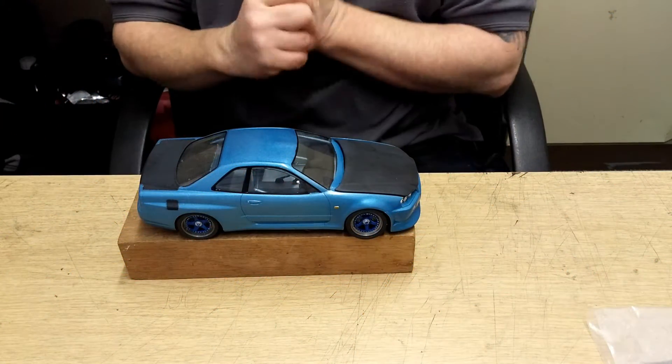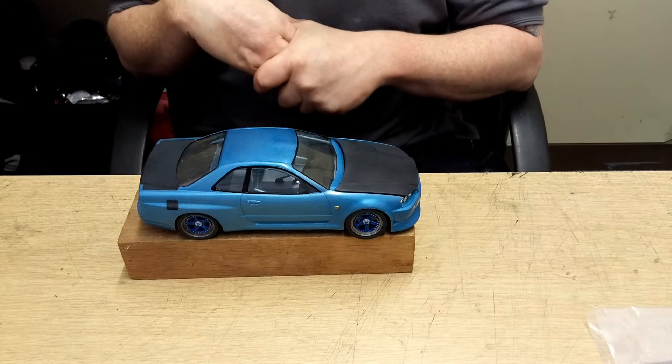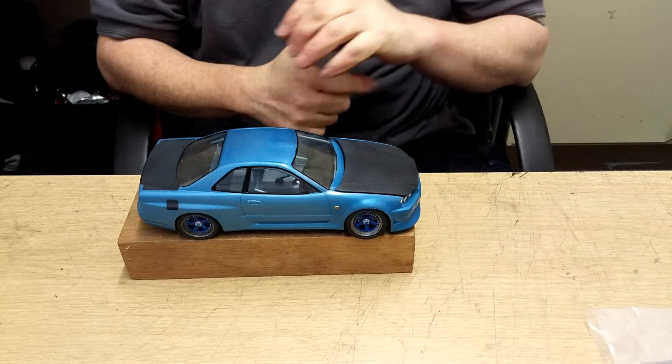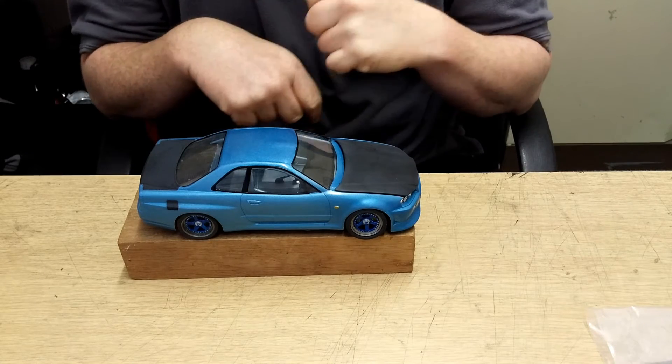Welcome here at the custom and rod shop. This is a near-unfinished Skyline R34 — finally, after about a year and a half to two years in the making. That's even a record for me.